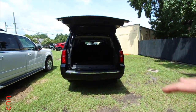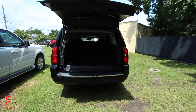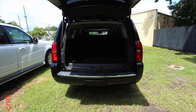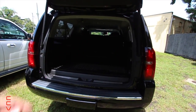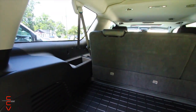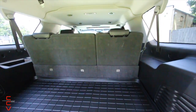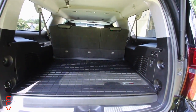Moving right along — the Suburban has your traditional backup camera, while the Escalade has a 360-degree camera system with cameras in the front, on the mirrors, and in the back, so when you're parking you can see everywhere. This 2017 Suburban just has the rear backup camera. You have to figure out if it's really worth it to have all those extras — a lot of people would say yes. Cargo space on both is pretty much the same.